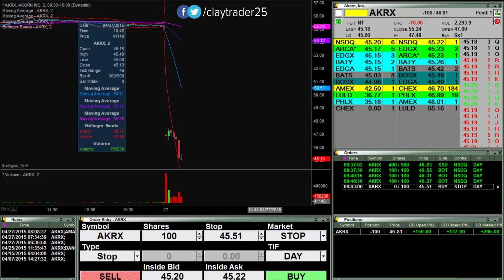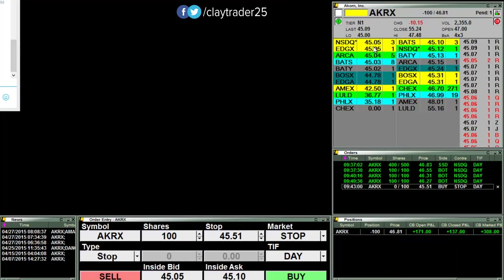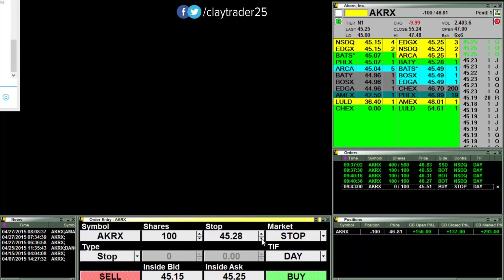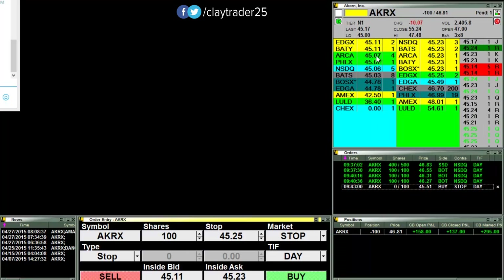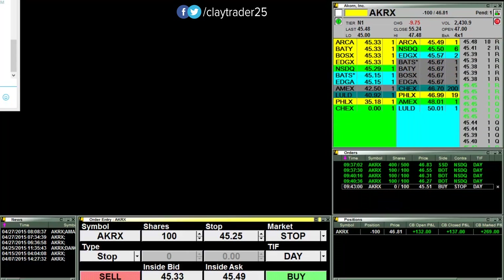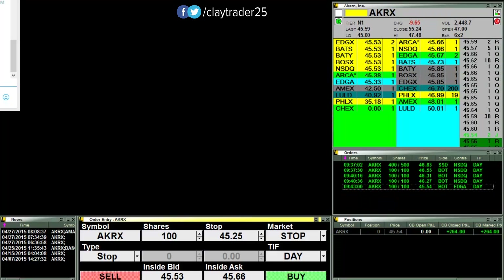I'm going to pause it and now I'm going to refresh this charting software. Okay, it's currently rebooting right now. We're nearing that round number break of 45. If that happens, then I'm going to be lowering down my stop loss even more. But as you can see, 45 is not wanting to break. Yeah, there's definitely something wrong, and the charts aren't even popping up yet.